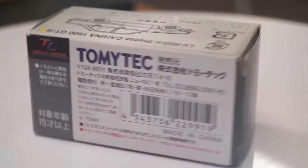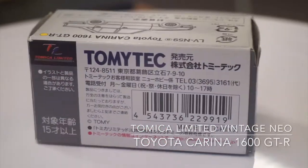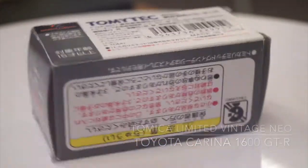Welcome to another BombPy video. As you can see I've got some small product here and it's in a box. What's in that box? Well it's a Tomica Limited Vintage Neo Toyota Carina 1600 GTR.